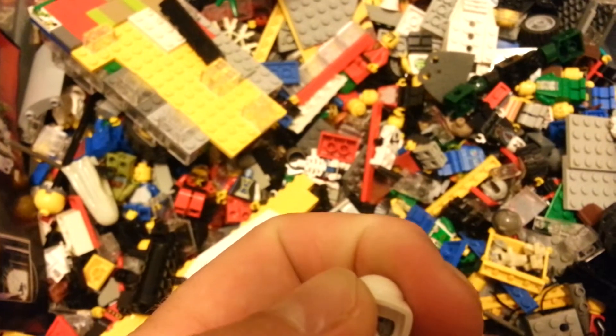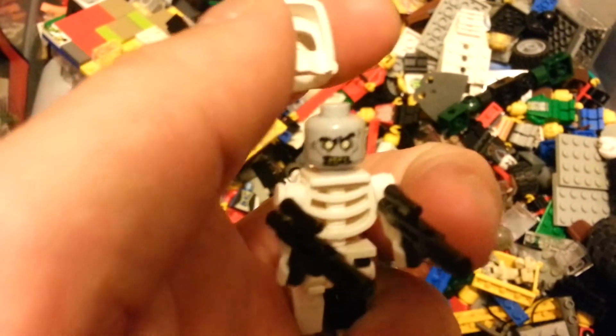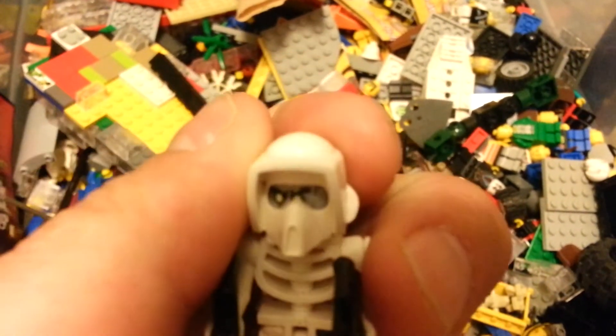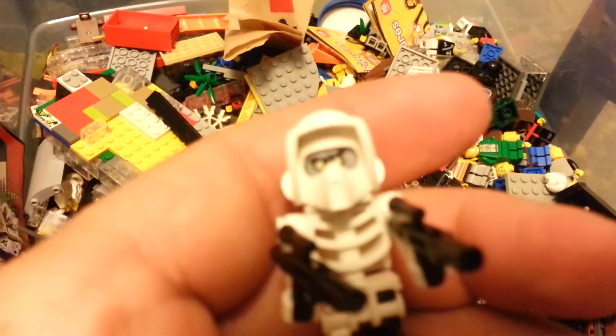Let's see if I can get his helmet off here. There we go. Zombie face. That part's crucial — that you can see his eyes in there.